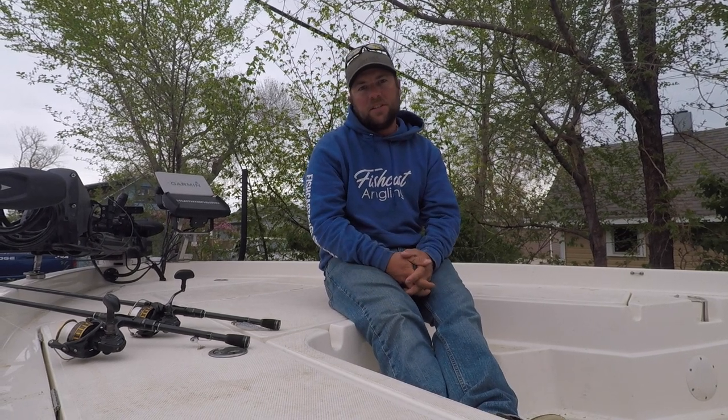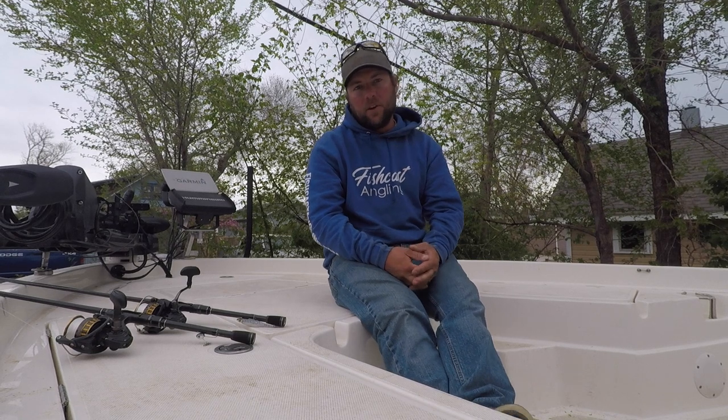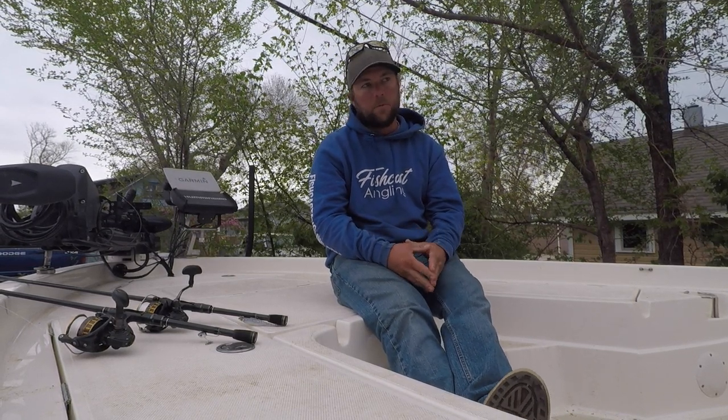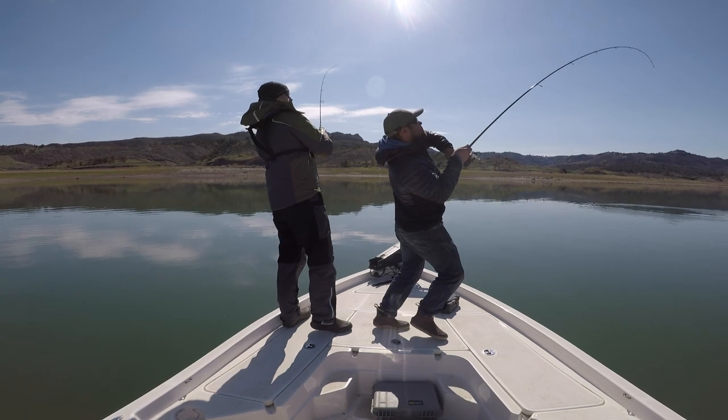Hey folks, my name is Josh Johnson, just here to give you an update on Fort Peck Lake. The spring's been awfully cold, weather's been pretty unstable, and with that comes some difficult fishing at times, but there's some really good fish to be caught out there for sure.